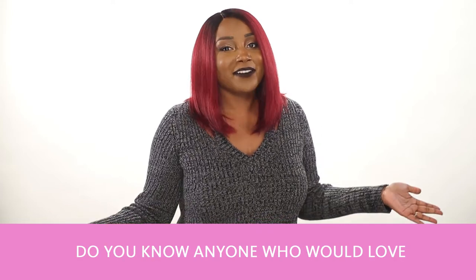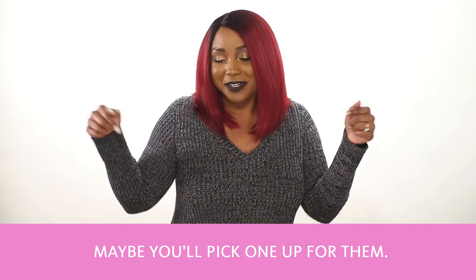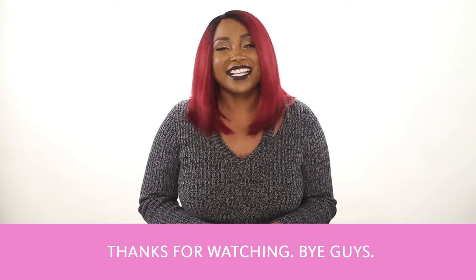Do you know anyone who would love one of these sets? Well, leave a comment below — maybe you pick one up for them. Thanks for watching. Bye, guys.